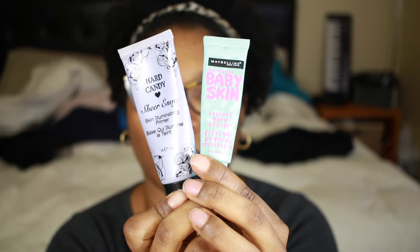I'm using two primers to prime my face: Hard Candy and Maybelline. I'm also using Makeup Forever HD foundation — sorry about the blurriness — and I'm blending my foundation with a Beauty Blender.